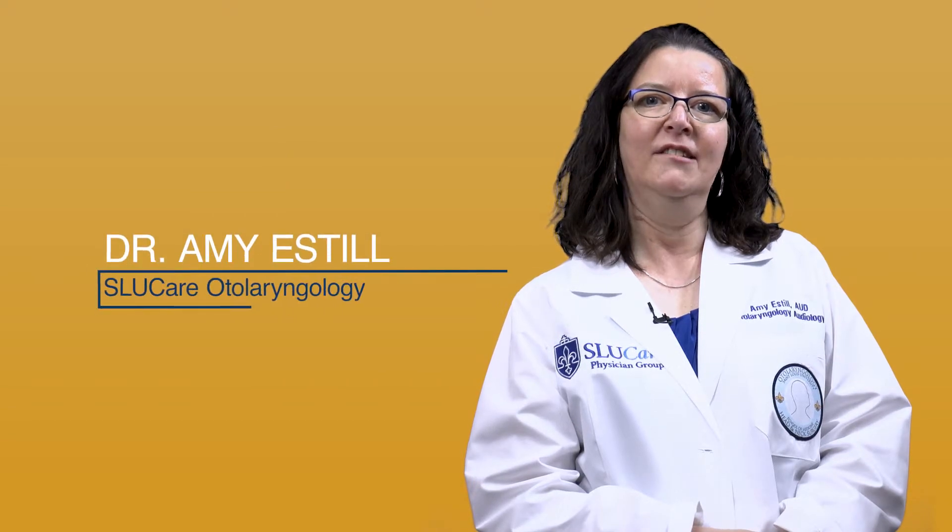Hi, my name is Dr. Amy Estelle and I'm an audiologist with SLU Care Department of Otolaryngology. I will be talking to you about rechargeable batteries.